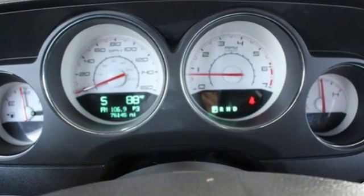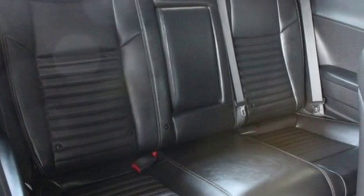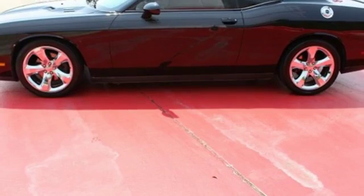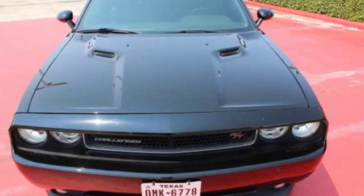Feel what it's like to have power at your fingertips, and when you're taking full advantage of its handling, feel protected with its stability and traction control and anti-lock brakes. Power and true sports car spirit can be yours.